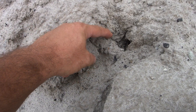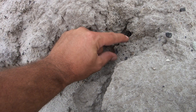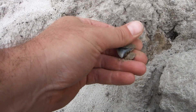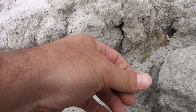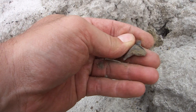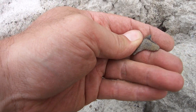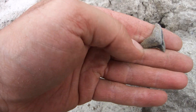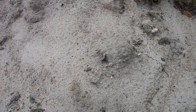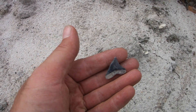Second bull shark tooth. It's stuck in there pretty good. Today is the day for killer bull shark. Another really sweet one.